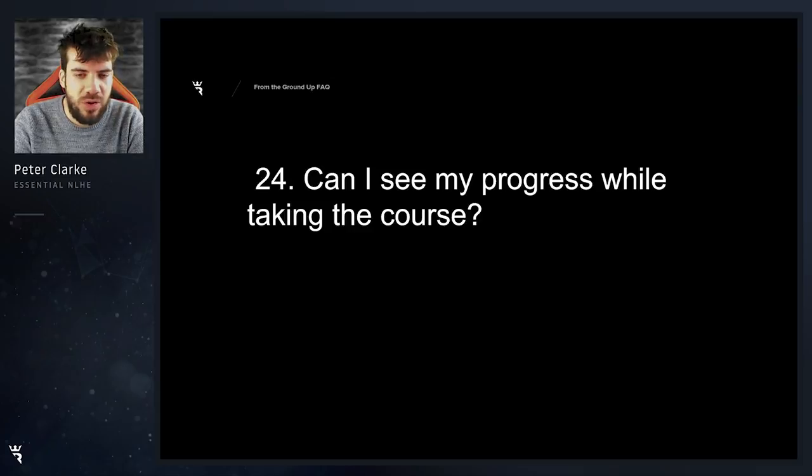Can I see my progress while taking the course? Absolutely. The course basically shows you how much of an episode you've watched, whether you've watched an episode, and shows you where your current position is. If you watch it to go to sleep though, you may want to go back and rewatch the ones that you didn't learn from.